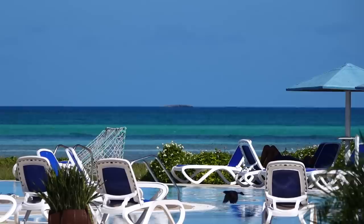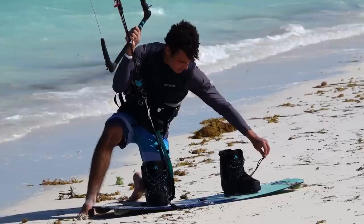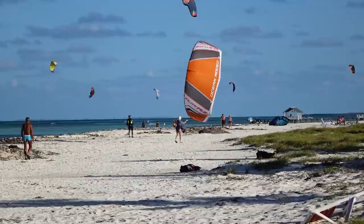Cayo Guillermo is a key of the Jardines del Rey, located on the northern coast of Cuba. It is a tourist-only destination with no locals living on the island. The closest city is Morón, which is about two hours away, from which the resort staff commutes every single day. With its shallow, clear blue waters and steady trade winds, it's no wonder that Canadian kiters of all skill levels flock here from fall through spring.